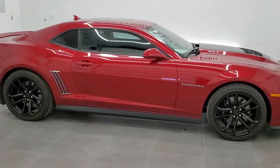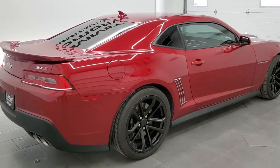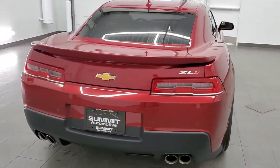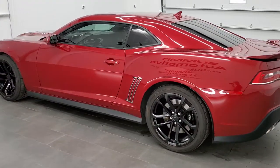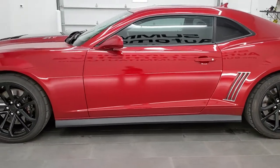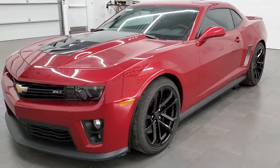This 2015 Chevy Camaro ZL1 is stock number 11593Z. We are here at Summit Automotive in Fond du Lac, Wisconsin, your new and used sports car headquarters. This car has the 6.2 liter supercharged V8 motor. It has been fully safetied and inspected by our service shop with a fresh oil and filter change. All the fluids have been checked and topped off, and this car is 100% ready to go.